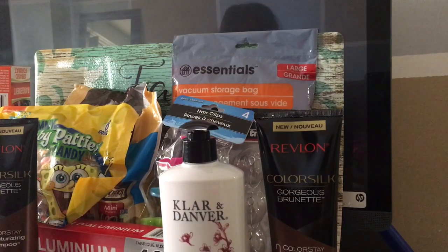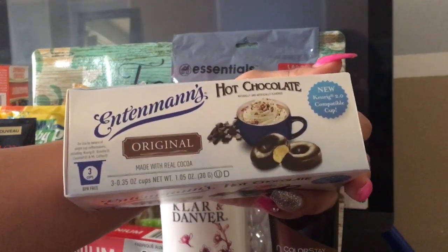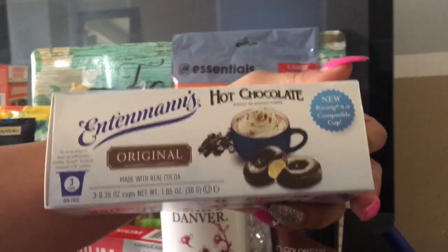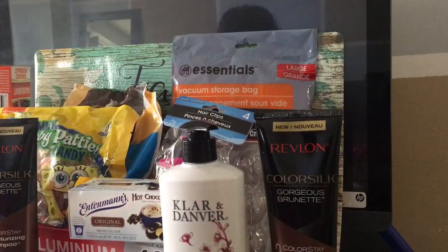Another thing I found that I thought was super cool was this Intimates Hot Chocolate. If you know about Intimates, it's like Goya — it has to be good. I haven't tried them out yet, but my niece had tried them before and she said they taste really, really good.